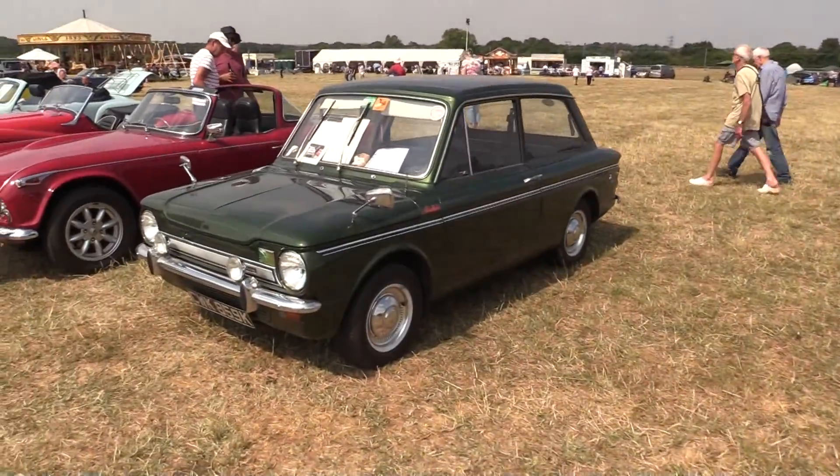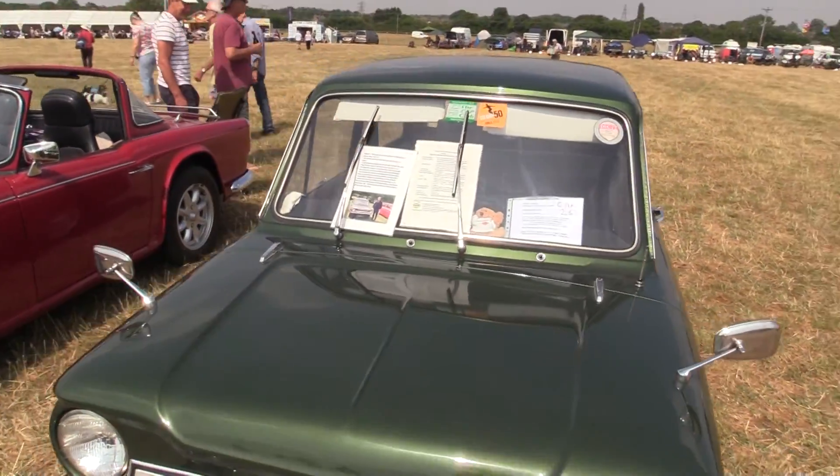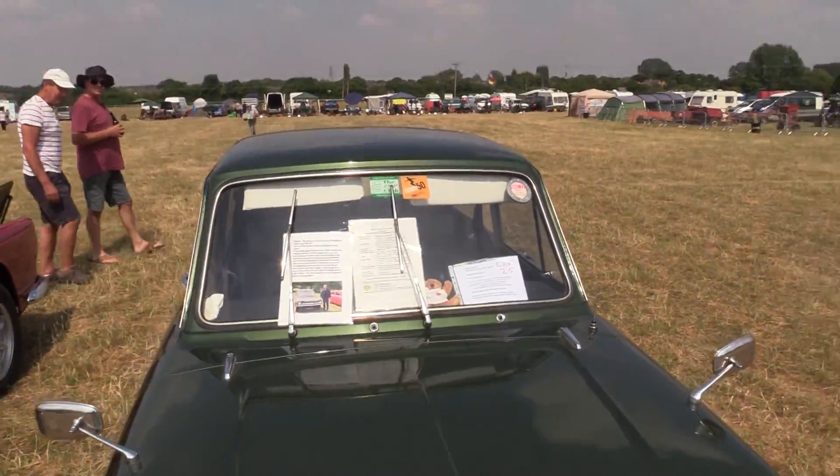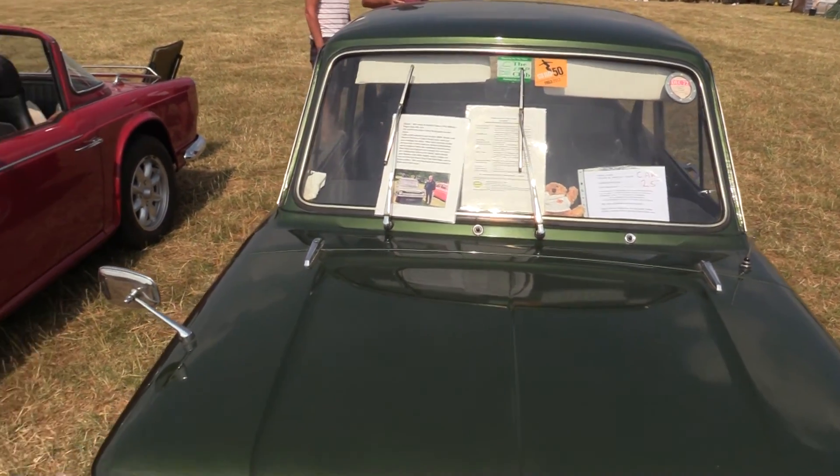Hillman Imp here. There we are — a cheap car for the day. 1972 Hillman Super Imp Mark III there.